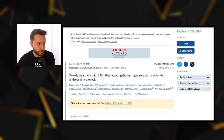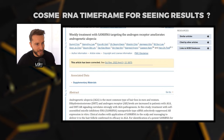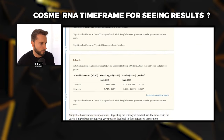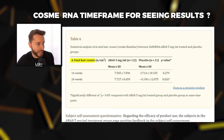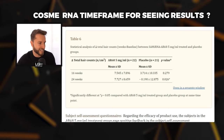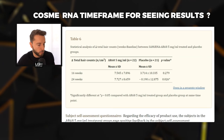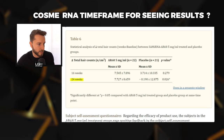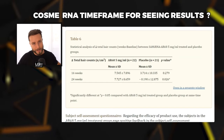Before we look at concrete evidence from people who have used CosmeRNA and their before and after results, it's important to remind ourselves, based on their study published in 2022, what is the expected duration to see results. Looking at table six, we can see the total hair count improvements between the start of therapy and the 16-week and 24-week marks — that's four months and six months. The total hair count improvements seem to be peaking at the 16-week mark at 7.5, and then after two more months it's just 7.7 — not much of an improvement. So it's safe to say that around the four-month mark, you should get a clear picture of what to expect.